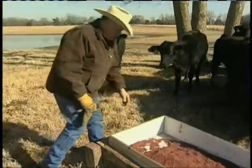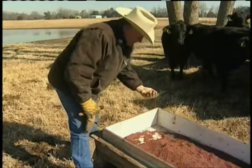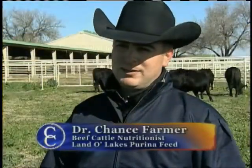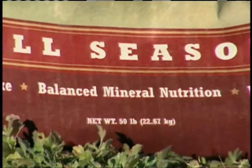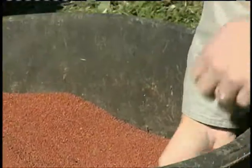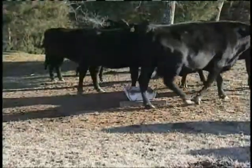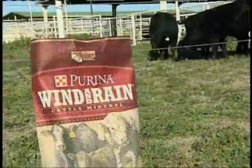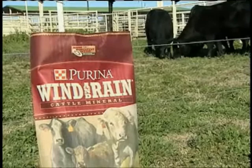The trick with any mineral nutrition program is once you find the right one, you have to get the cattle to consume it. It's extremely important to have the right type of mineral supplementation in front of the cattle — balanced nutritionally to meet those cattle's needs in that particular geographical region. The problem is it can be the most well-balanced mineral product, and if the cattle don't eat it, it doesn't do you any good. That's where the new formulation for Purina's Wind and Rain product comes into play.